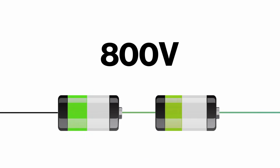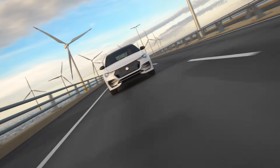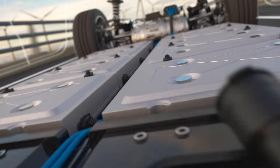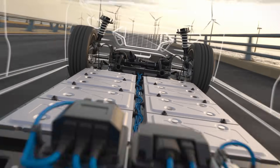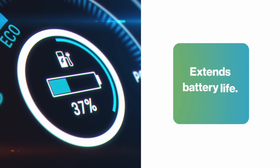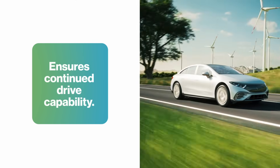An 800-volt charger? Batteries align in series. A 400-volt station? They switch to parallel. And unlike conventional solutions, our HEC provides independent access to each battery pack, offering greater flexibility and unlocking critical features such as battery balancing and limp home mode. This extends battery life and ensures continued drive capability even if one battery pack fails.